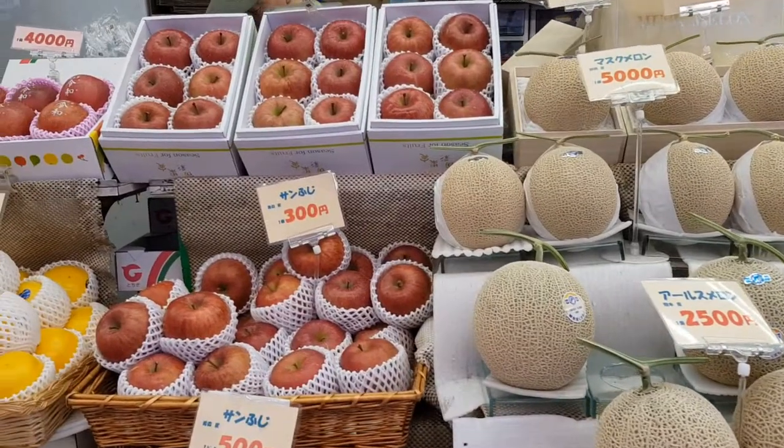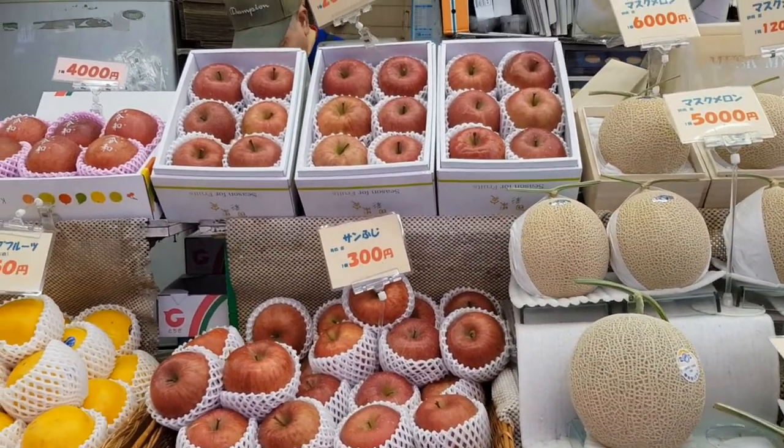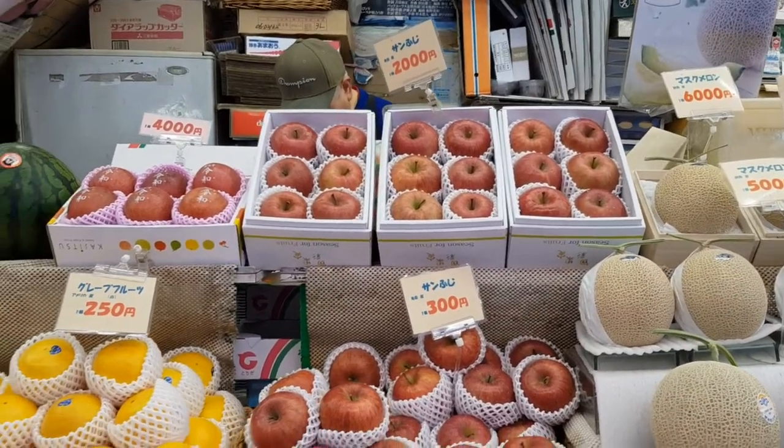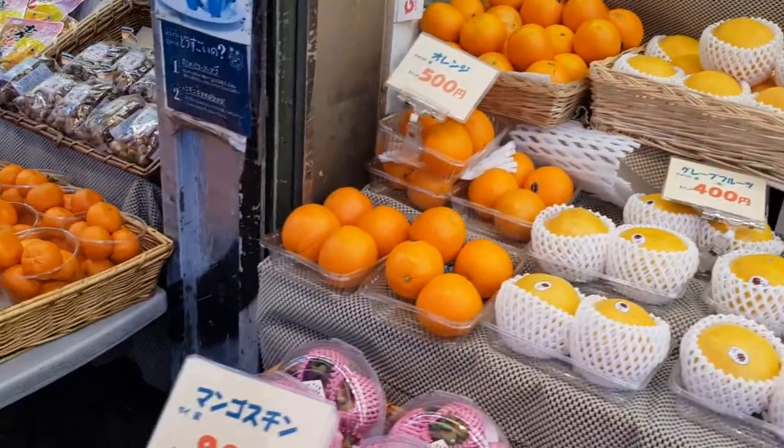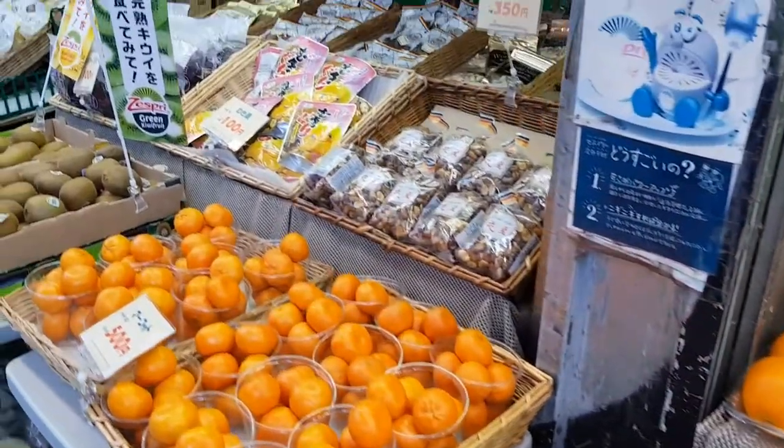I'm making my way to Toho Cinemas here in Shinjuku — it's a pretty famous cinema here in Tokyo, and I'll show you why in a moment. I'm going there to watch Avengers Endgame today because I haven't seen it yet. I found a mom and pop fruit stand over here. The fruits are cheaper compared to where I was earlier, but it's still quite expensive compared to prices outside of Japan.